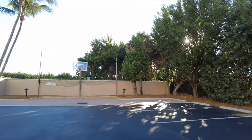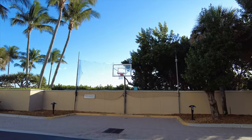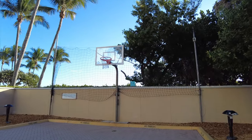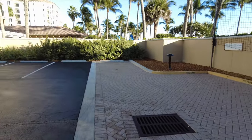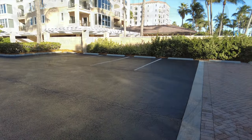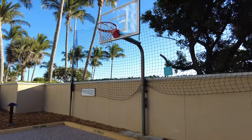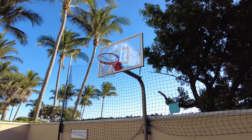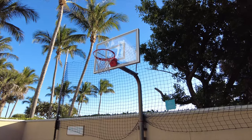Just one last thing to show you here in the main section of the resort before we head over to Kingfish. They do have a small basketball hoop here — nothing really fancy, lines aren't even marked on the ground. It's kind of an afterthought — it's even in the parking lot. But yeah, if you have kids wanting to play basketball, or even adults, they can come down here to the far south end of the main section of the resort on the other side of the Pompano building. Okay, there's the main section of the resort.